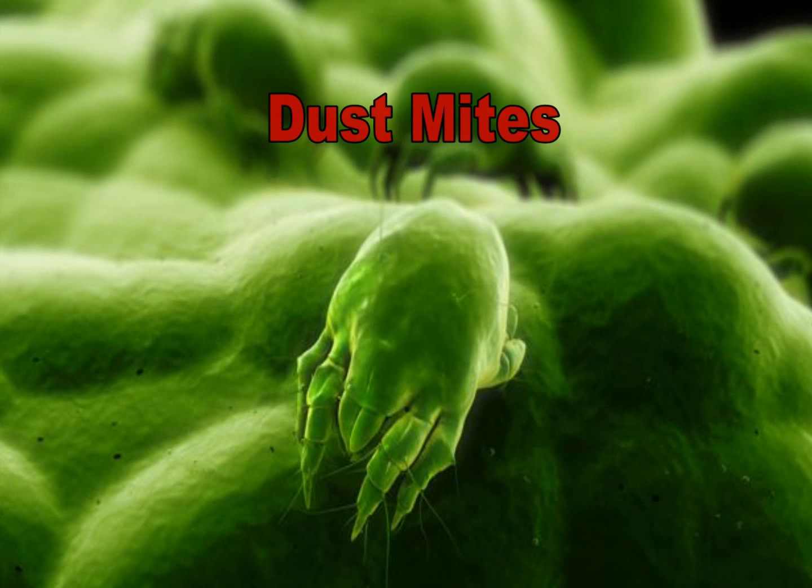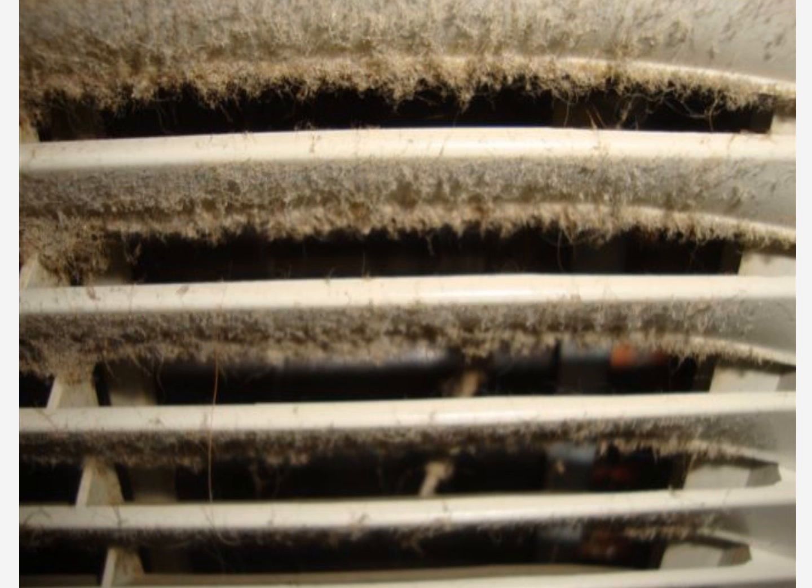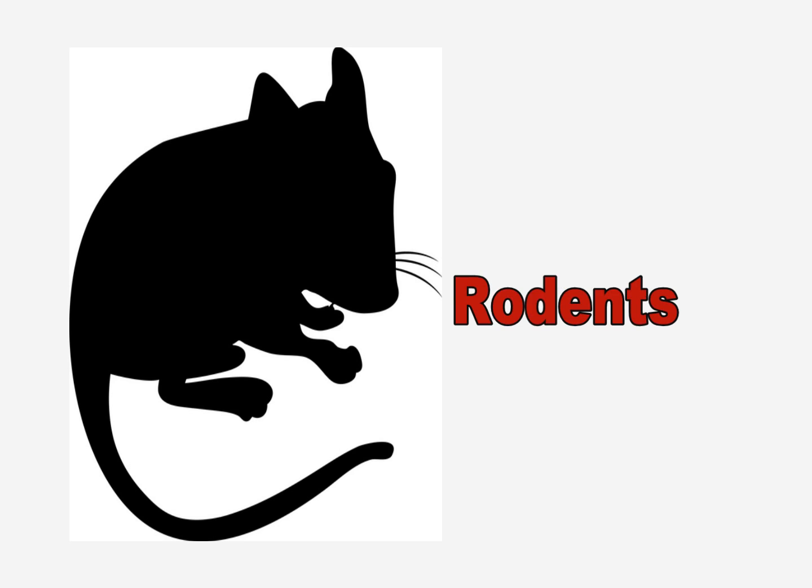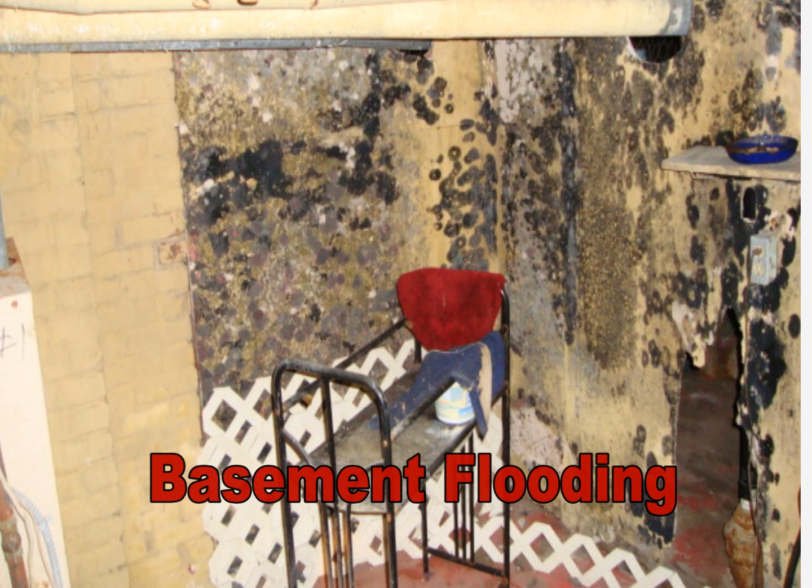dust mites, airborne particulates and fiberglass, irritants from VOCs and formaldehyde, pet dander, rodents, and basement flooding consequences.